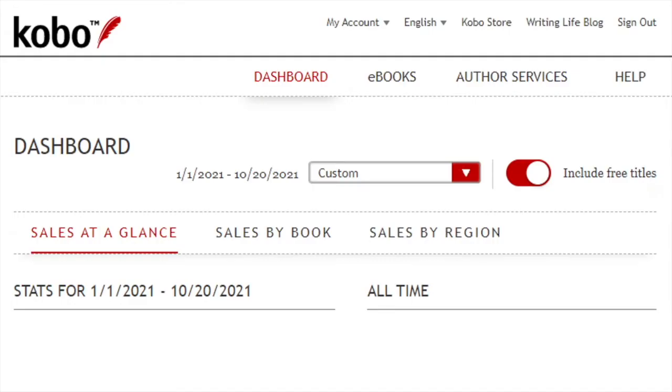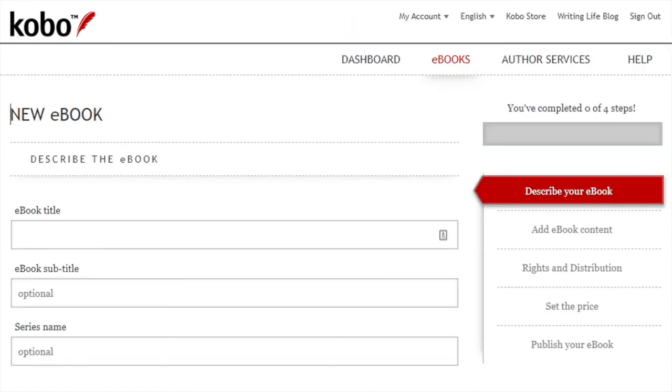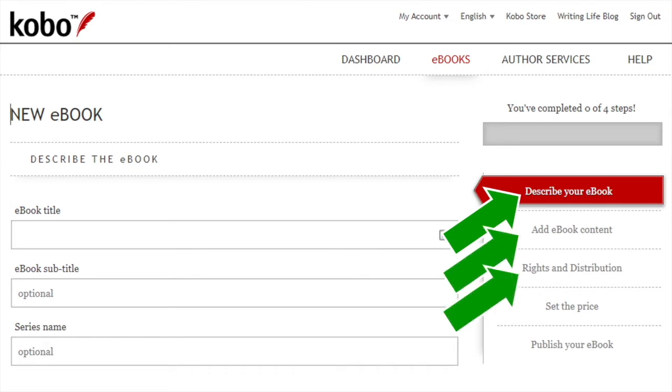This is where you're going to be entering information about your books. The first thing you want to do is click on the ebooks link at the top, which will allow you to hit a button that says create new ebook. When you hit create new ebook, you're going to see links on the right side of the page showing the five steps you'll need to take to publish your book: describe your ebook, add ebook content, rights and distribution, set the price, and publish your ebook.